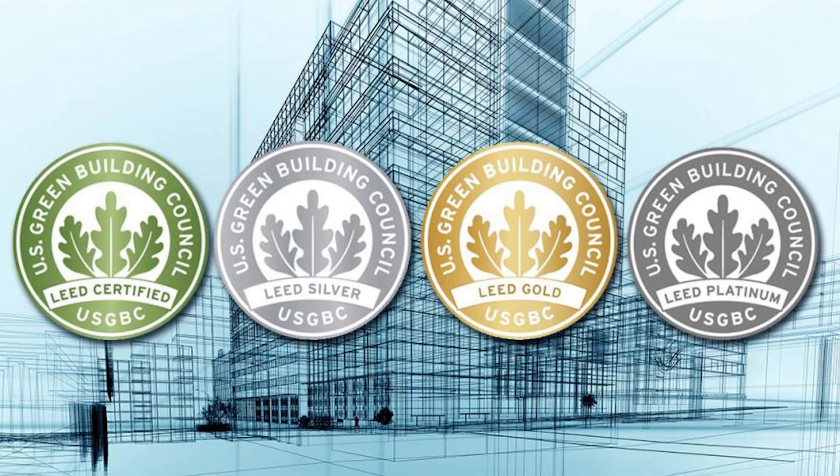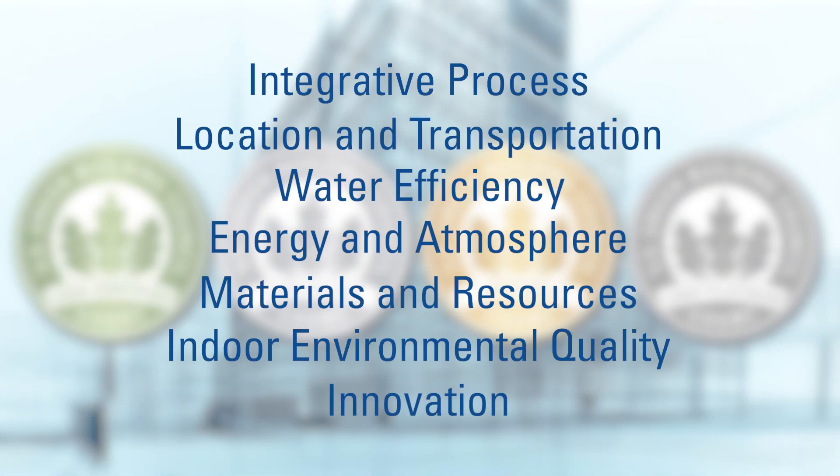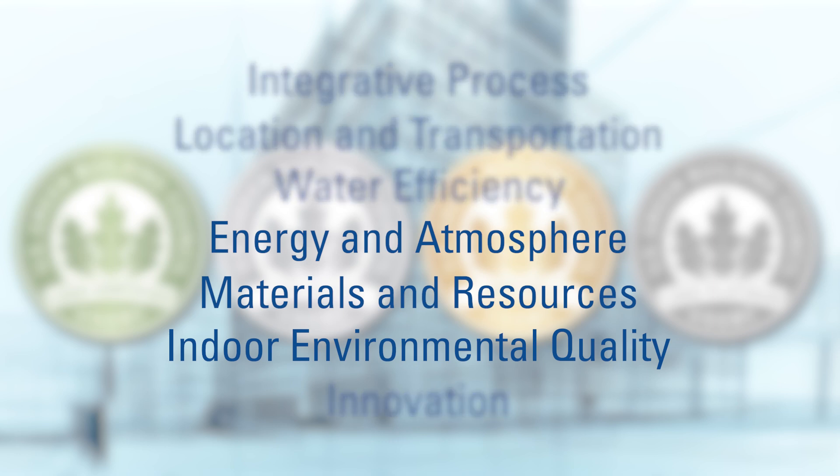LEED is a point-based system where building projects earn points for satisfying specific green building criteria. Within each of the seven credit categories, projects must satisfy prerequisites and earn points. Johns Manville products can help you earn LEED points under the energy and atmosphere category, indoor environmental quality, and material resource category.